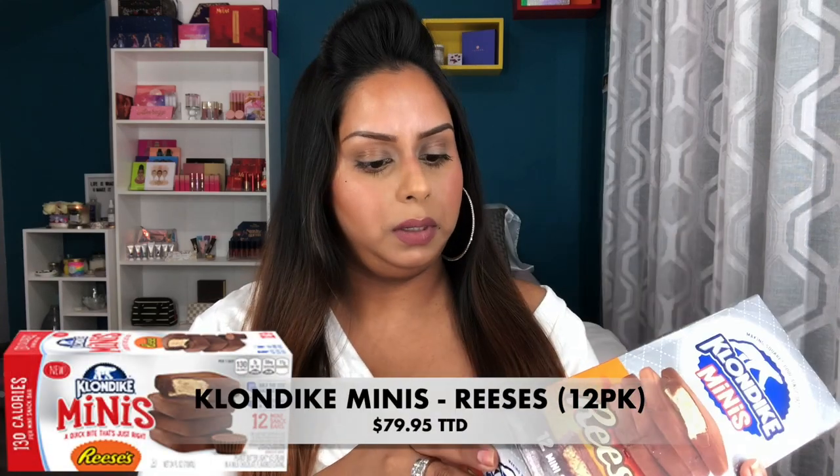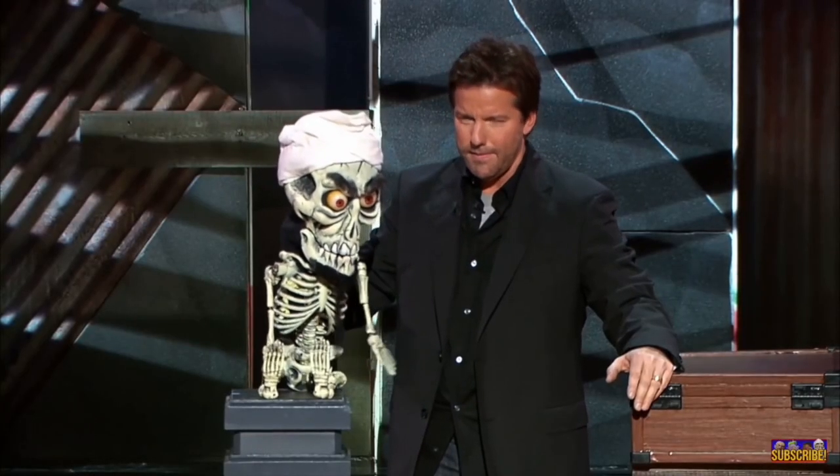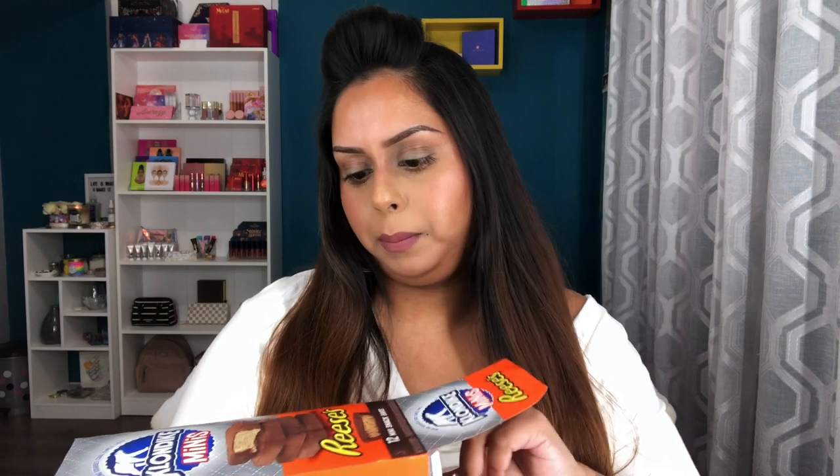The next frozen treat is Klondike mini bars, but they are Reese's flavored — peanut butter light ice cream in a milk chocolate flavored coating. Anyone ever saw Jeff Dunham with Achmed the terrorist? He's a ventriloquist and Achmed says 'I kill you' — he said he would kill for a Klondike bar. If I can find the clip I'll put it in. Anyway, this is a big box and you get 12 of these in here. Klondike bars are definitely one of my favorites but they run pretty expensive.